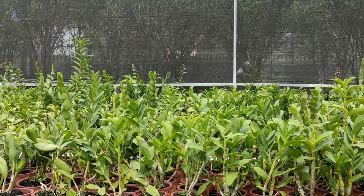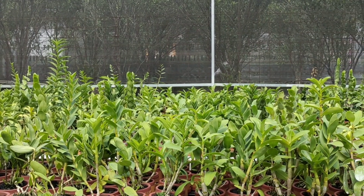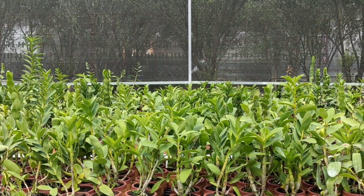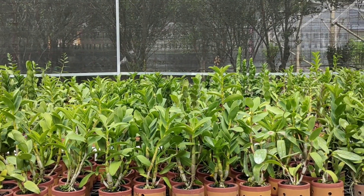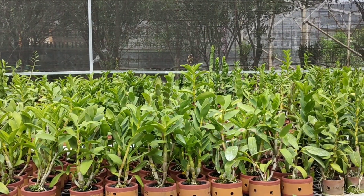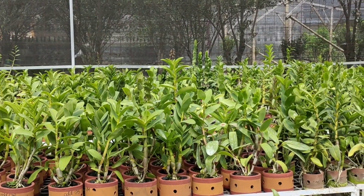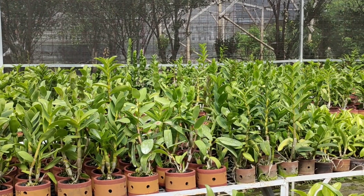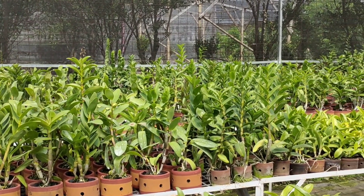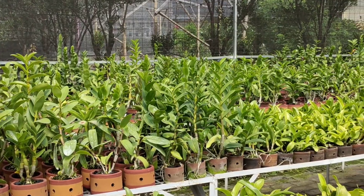Dalam kesempatan kali ini saya sudah berada di kebunnya Dede Orsid Nursery, Kota Batu. Saya akan memberikan informasi dan promo menarik di akhir tahun yang lebih ekonomis dari sebelumnya. Tapi khusus anggrek yang ini tetap istimewa dan patut untuk dimiliki. Langsung saja kita lihat ulasannya. Let's go.